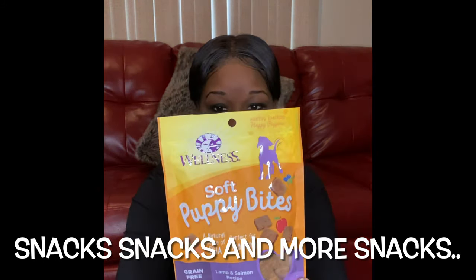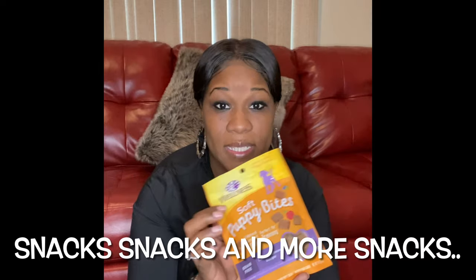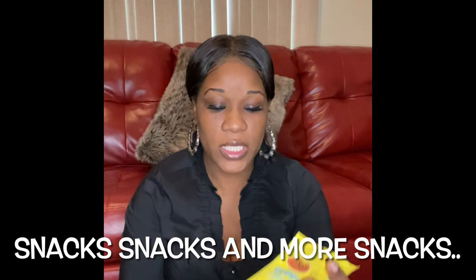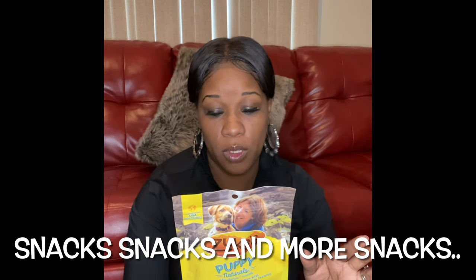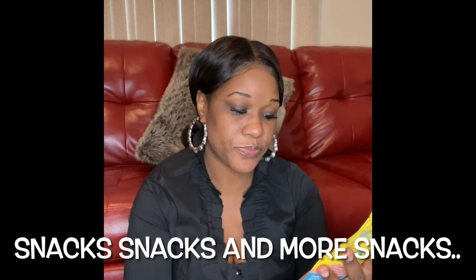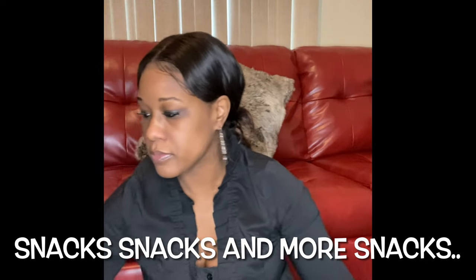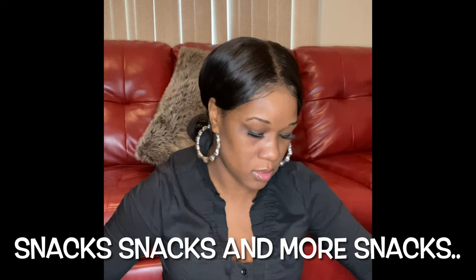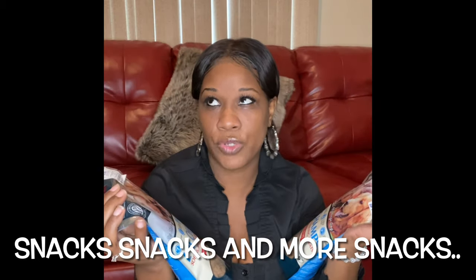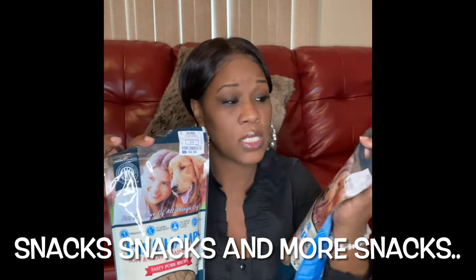For treats, I got the soft puppy bites — healthy snacks in a lamb and salmon recipe. I'm a salmon eater, so I know my pup is gonna like salmon! I also got Zuke's, one of the top brands — the salmon and chickpeas recipe. These are the ones my husband will probably use most during training because they're really small and easy to just throw one down. I got these from Ross and they were $4.99 each.